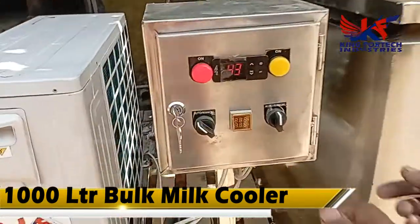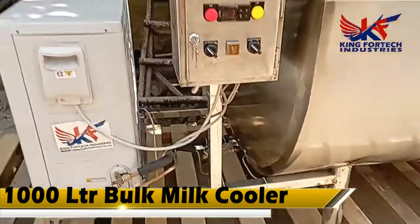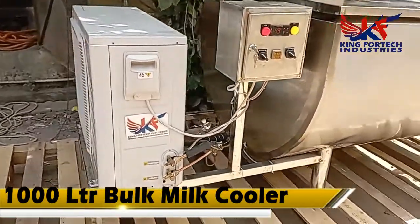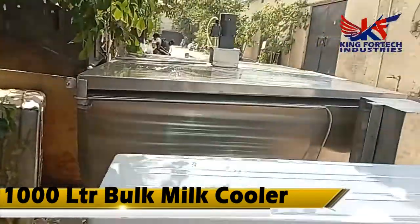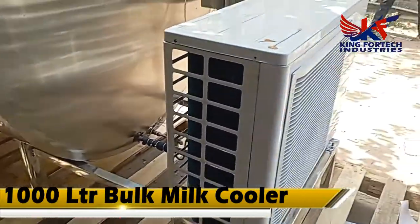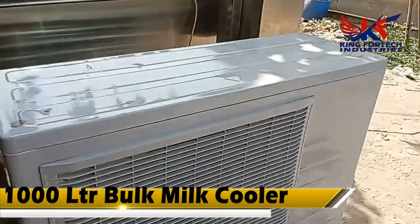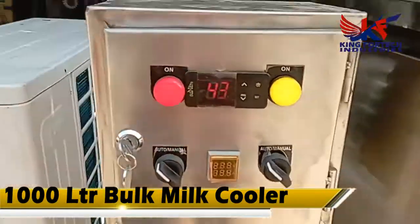We are presenting a 1000 liter bulk milk cooler for you. This machine is used for milk chilling and to grow the life of your milk. It is easy to operate and maintain — the quality and life of your milk increases. This machine is fully automatic and the temperature of the milk is maintained through this machine.